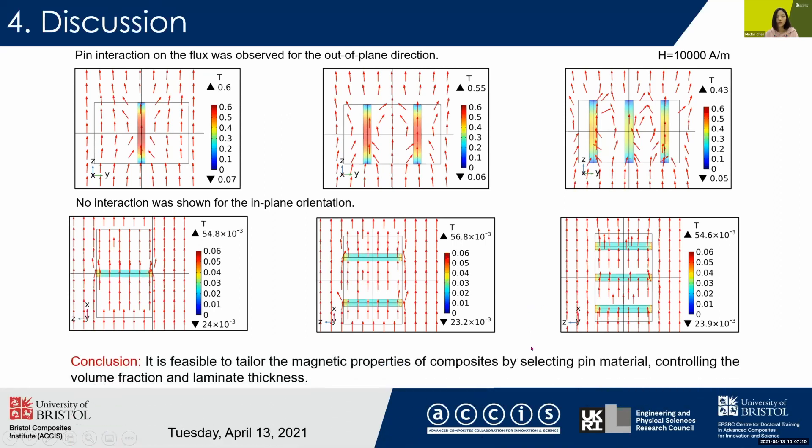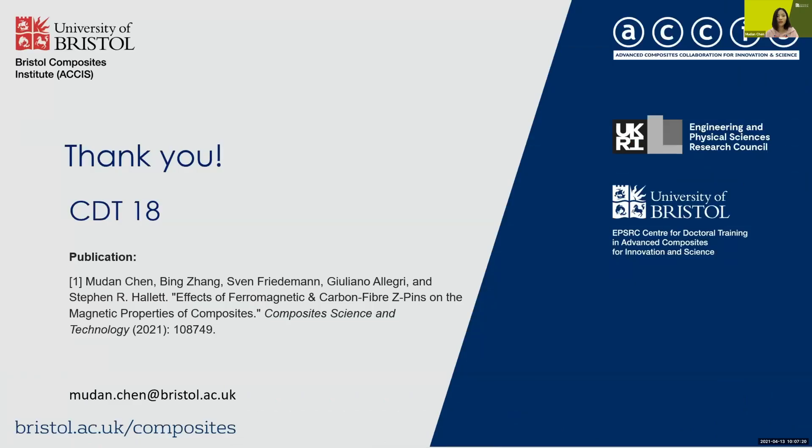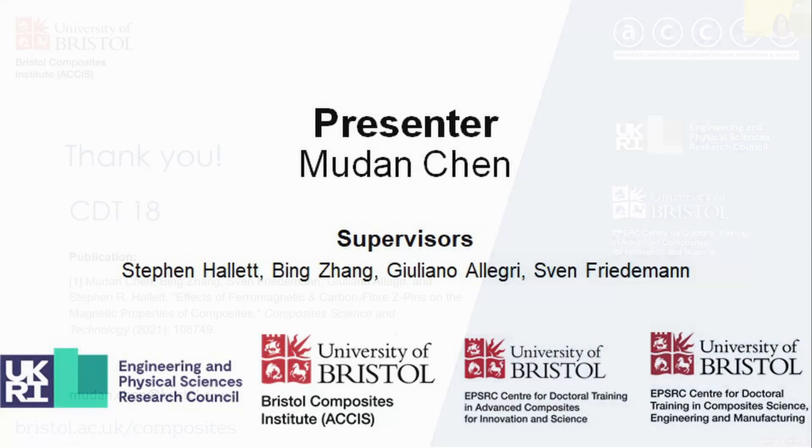In summary, it is feasible to tailor the magnetic properties of composites by choosing pin materials, controlling the volume fraction, and the laminate thickness. That's all — thank you. If you want more information, please refer to our recently published paper in Composites Science and Technology.